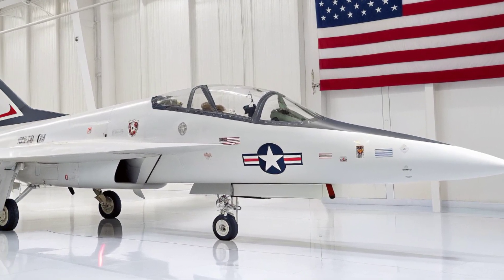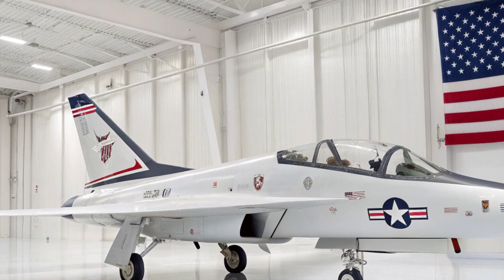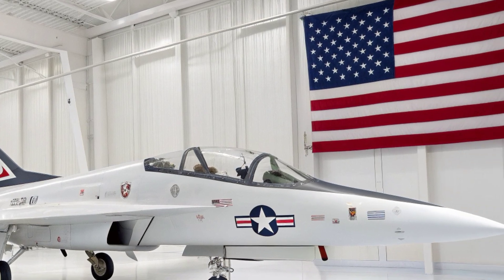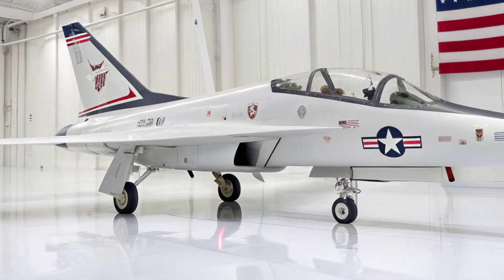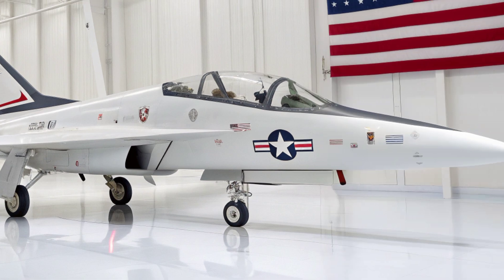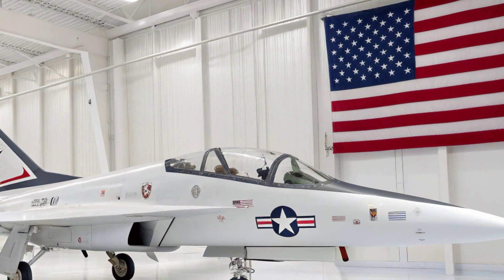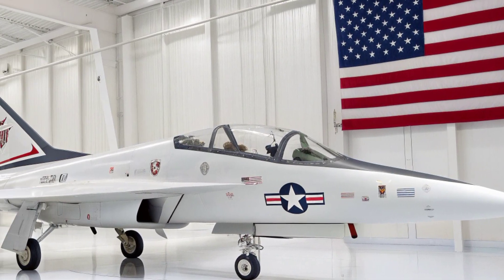One of its signature systems is an electromagnetic pulse microprojector mounted in the nose, capable of disabling drones or small hostile electronics without kinetic engagement. The engines deliver extended combat radius and supercruise capability, allowing the jet to maintain supersonic speeds for long durations without afterburner reliance, reducing fuel consumption and infrared signature.